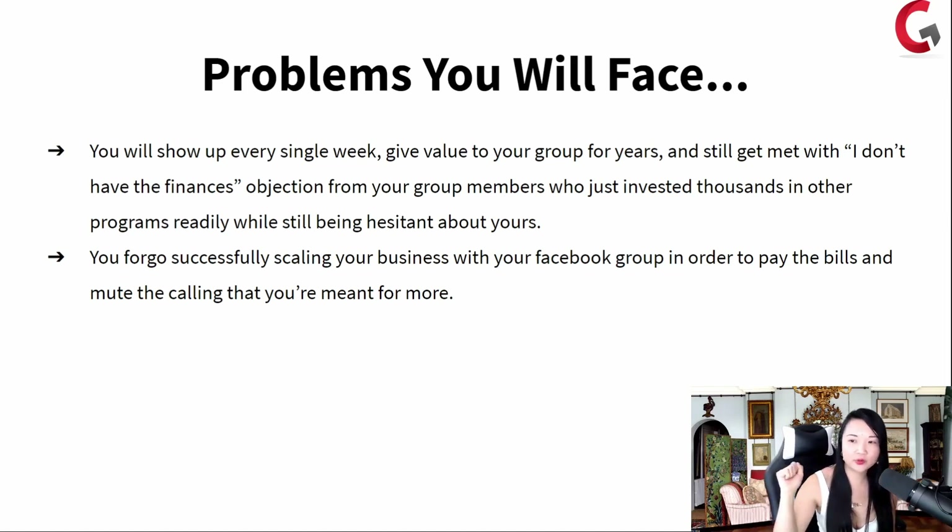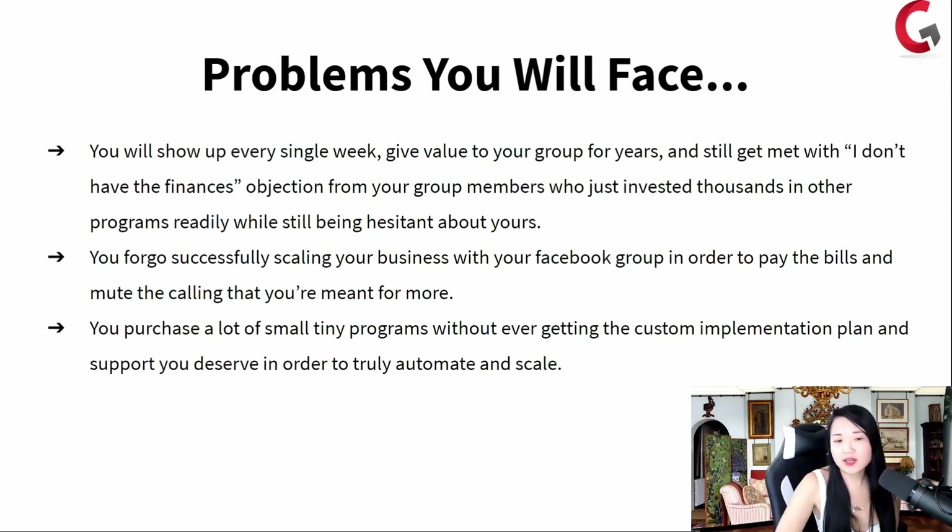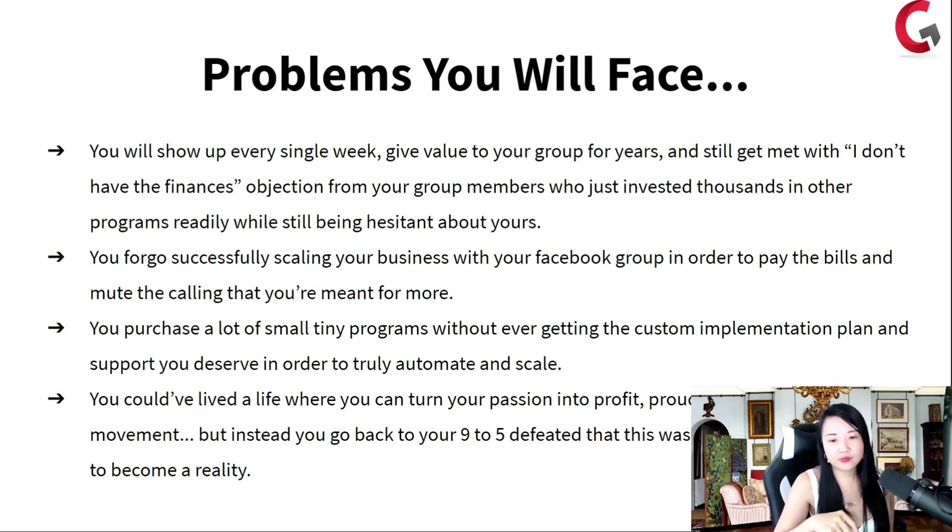You forgo successfully scaling your business with your Facebook group in order to pay the bills and mute that calling that you're meant for more. Every single person watching this training right now — you're meant for something way more than working just at your job and going home. You're meant to lead this movement. The greatest gift I feel I can give to you is to let yourself finally be heard. You're not going to be this unsung hero of your own story, toiling away day in and day out. You can scale with a Facebook group instead of purchasing a lot of small tiny programs without ever getting the custom implementation plan and support you deserve.